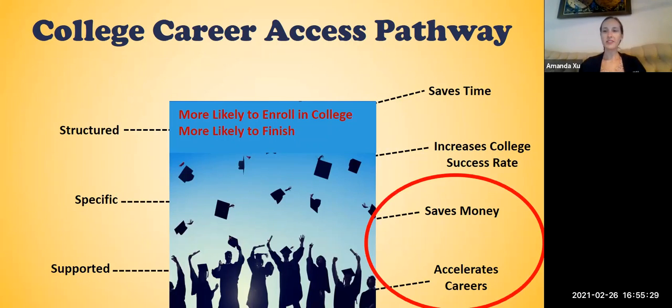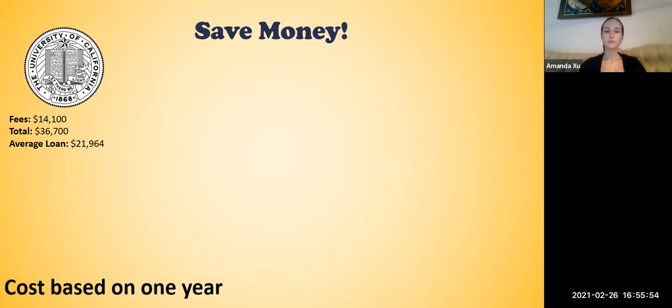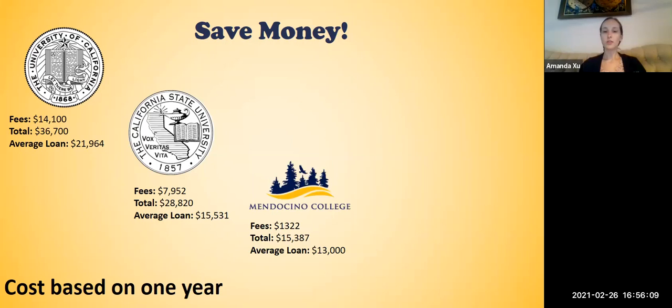Now the next two topics are things I'm sure parents are going to be excited about: saving money and accelerating careers. If your son or daughter were to transfer directly to a UC, they can expect tuition and fees to be about $14,000. With housing, food, and transportation off campus, that's almost $40,000 a year with an average loan of almost $22,000. A CSU has fees of about $8,000 with a total cost of living of about $30,000 and an average loan of about $15,500. Mendocino College is much reduced, but fees are still $1,322, with a total cost of living of about $15,387 and an average loan of $13,000.